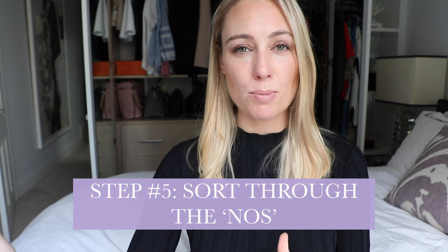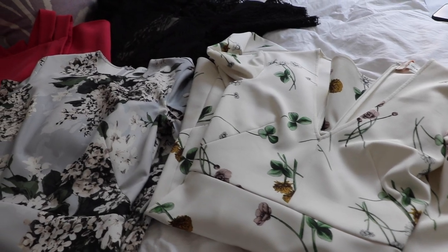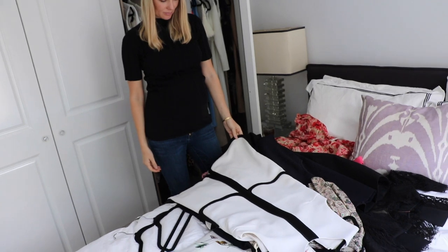Tip number five — once you've gone through all items and separated yeses back in the wardrobe and noes in a pile, go through those noes because there are really valuable lessons to learn. For each item, think: why did I buy this? What triggered me? Was it on sale? Was I feeling down? Was I in a hurry? We need to understand where we go wrong so we don't make those mistakes repeatedly and waste precious money. Also, really think twice about donating everything — by no means am I saying don't donate to charity, but op shops and charity houses are overwhelmed by people dumping too much stuff on them.